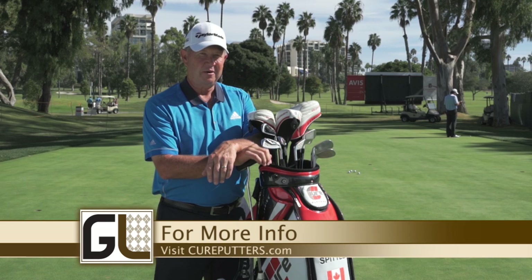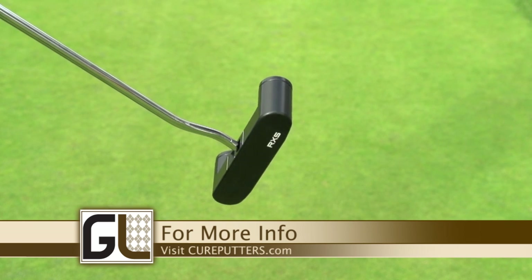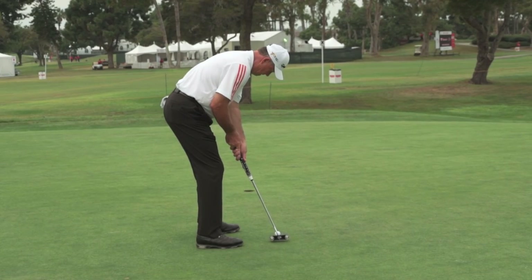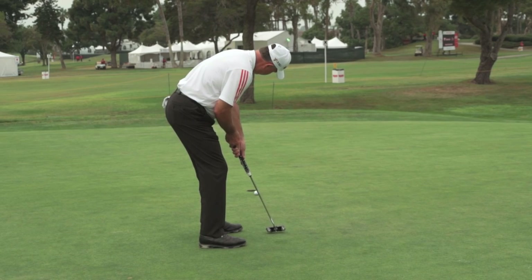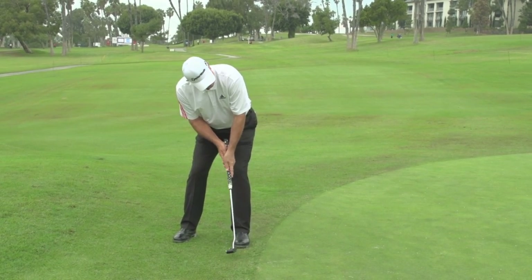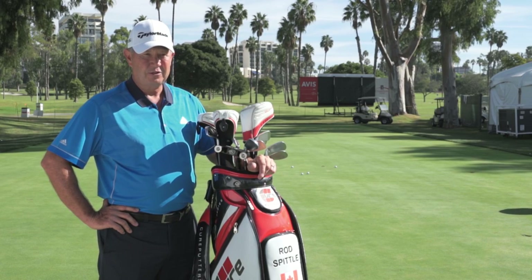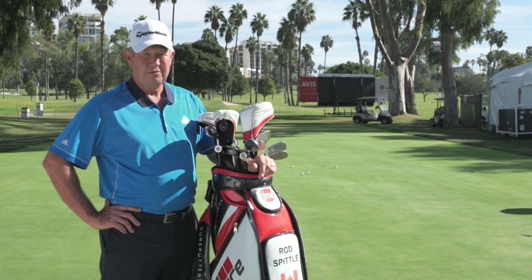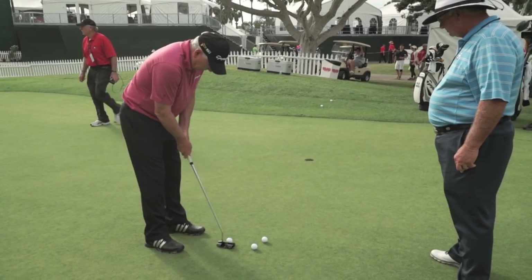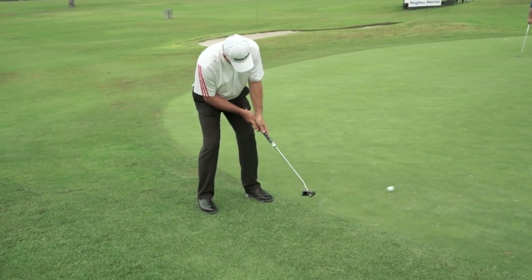I've had my Cure putter in the bag now for almost a year and a half — I played with it for 10 tournaments at the end of 2014 and the entire year of 2015. It's the only club I've changed in my bag. Looking at the statistics, it has reduced my stroke average by at least one stroke per round, which equates to three or four shots over a three-day tournament. I've seen the results and I'm awfully pleased with them.